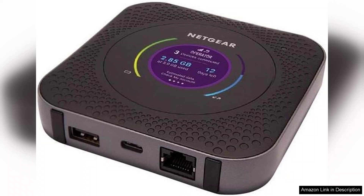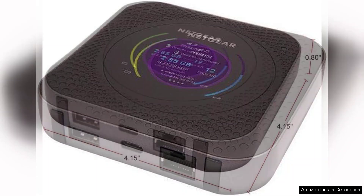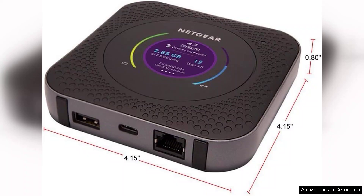Setting up the device is straightforward, with a user-friendly interface and an intuitive app that allows for easy management of settings, data usage, and connected devices. The touchscreen display provides real-time insights into signal strength, data usage, and battery life, making it convenient to monitor your connection.